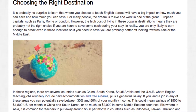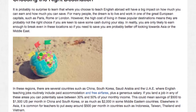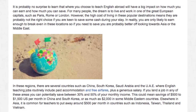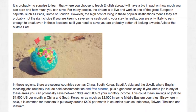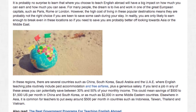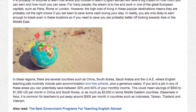This could mean savings of $500 to $1,500 US dollars per month in China and South Korea, or as much as $2,000 US dollars in some Middle Eastern countries. Elsewhere in Asia, it is common for teachers to put away around $500 US dollars per month in countries such as Indonesia, Taiwan, Thailand and Vietnam.